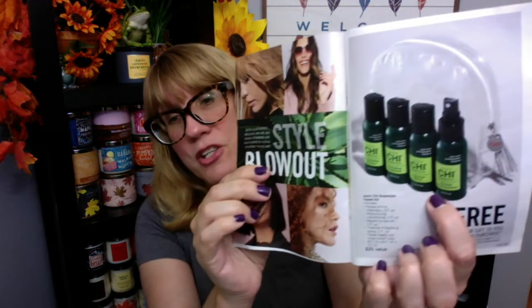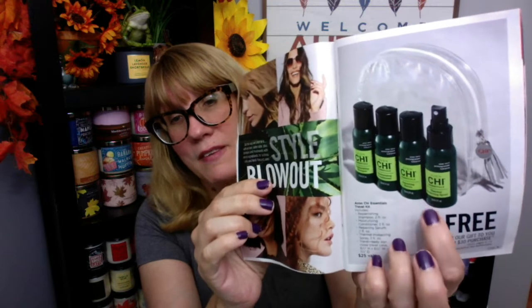Campaign 19 is all about hair care. We've got a free gift — if you purchase anything on pages 6 through 15, which is basically hair care products, and you spend $30, you get a free Chi travel kit.